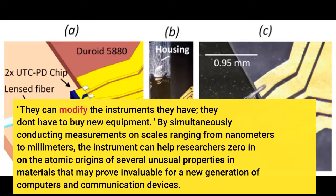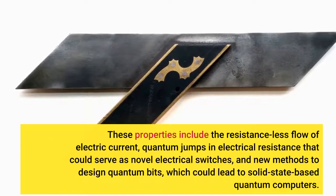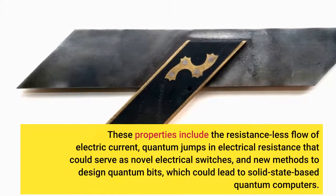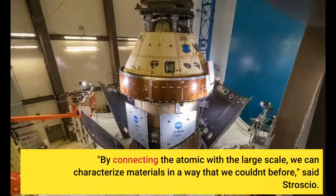By simultaneously conducting measurements on scales ranging from nanometers to millimeters, the instrument can help researchers zero in on the atomic origins of several unusual properties in materials. These properties include the resistance-less flow of electric current, quantum jumps in electrical resistance that could serve as novel electrical switches, and new methods to design quantum bits for solid-state quantum computers. 'By connecting the atomic with the large scale, we can characterize materials in a way that we couldn't before,' said Stroscio.